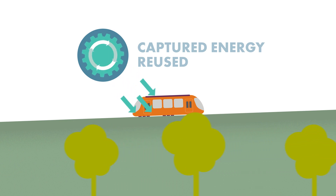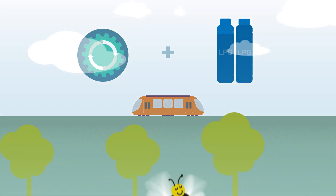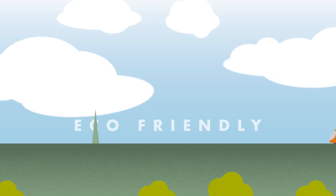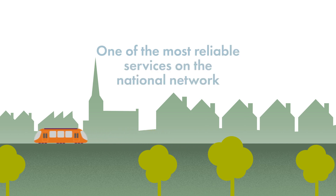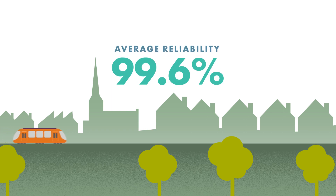This energy-efficient method, combined with LPG — a cleaner alternative to diesel — makes these railcars notably eco-friendly. Currently, our Class 139s are the only passenger railcars of their kind and have enabled our operation to become one of the most reliable services on the national network, averaging 99.6% reliability every single year.